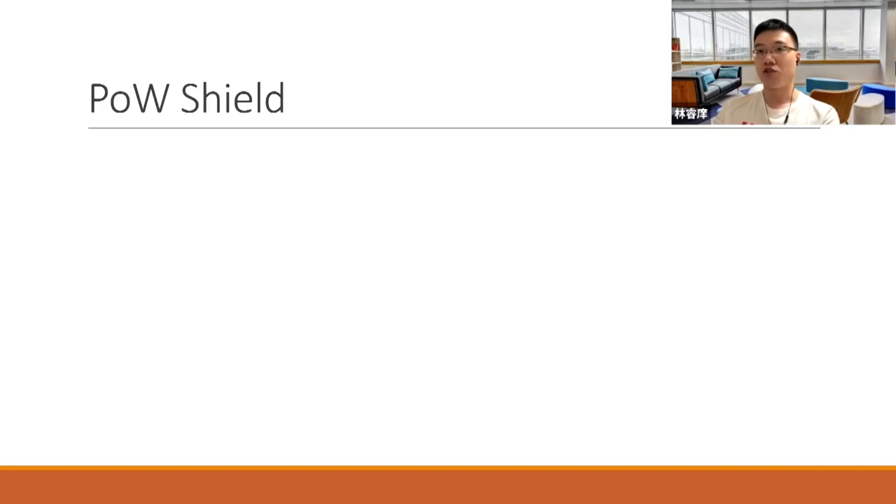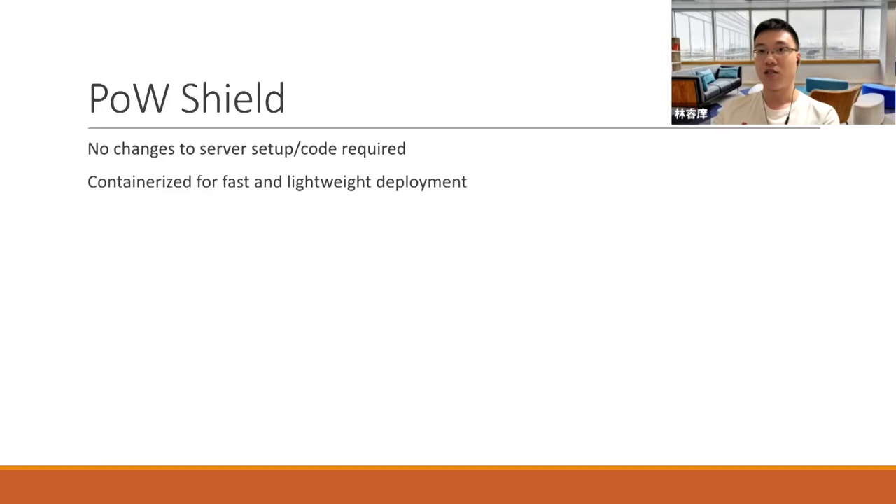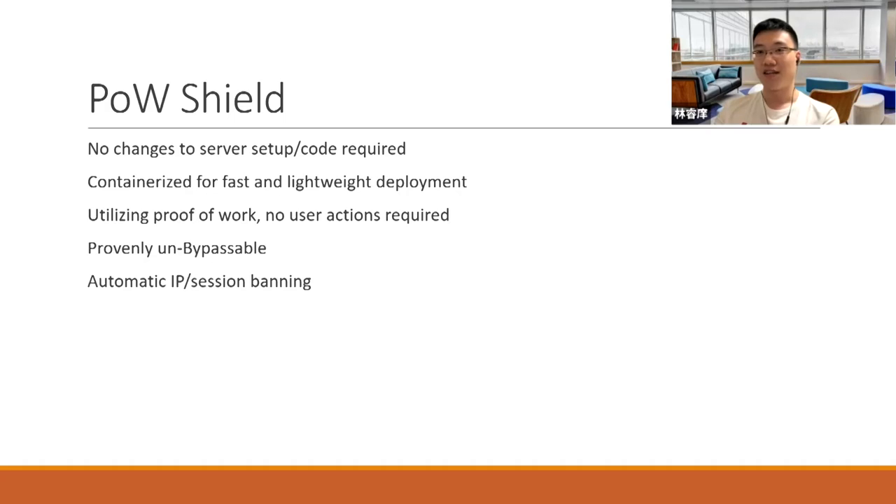This is where Proof of Work Shield comes in. Similar to Cloudflare, you do not need to make any modifications to your original server code. It's containerized for easy deployment. Since it uses proof of work, you don't need to manually do anything, and it's mathematically proven to be un-bypassable. We've also got additional features like automatic IP session banning and an integrated WAF, which is a paid service on Cloudflare.